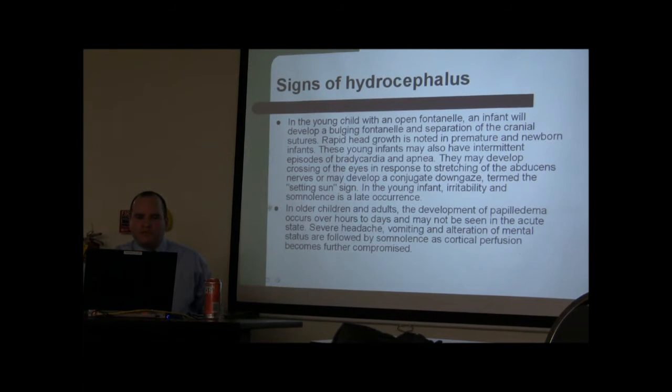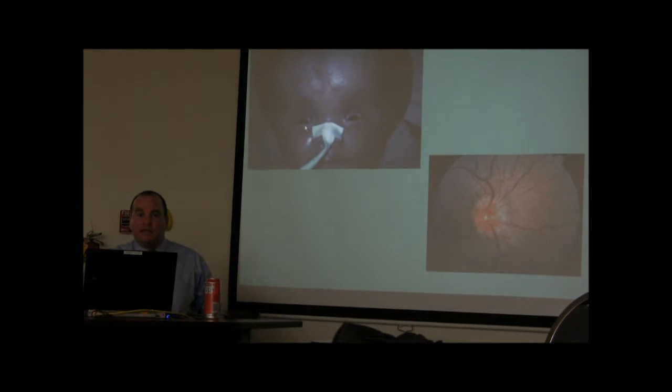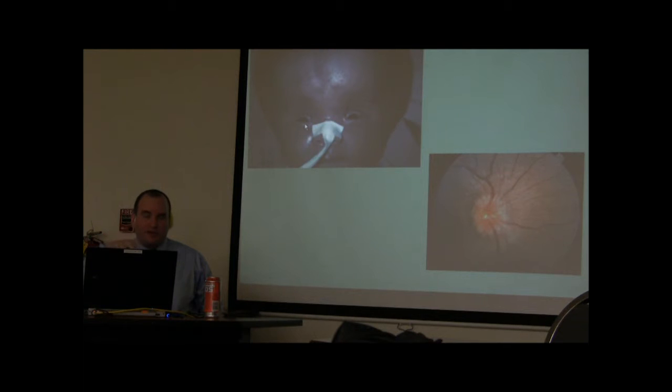Other signs include abducens palsies, and the classic sunset sign. The kids' eyes are retracted because pressure is placed on the tectum, and their eyes are deviated downward — this is how these patients look.